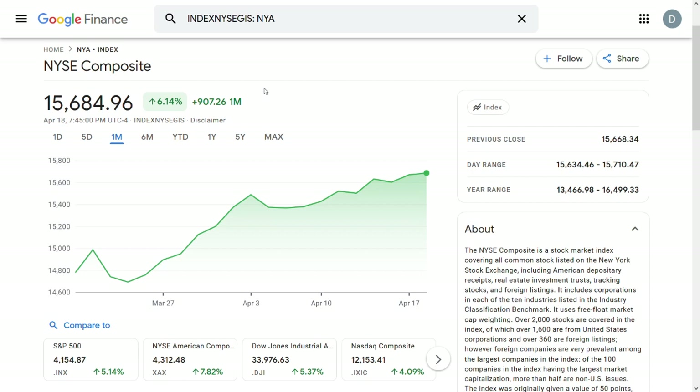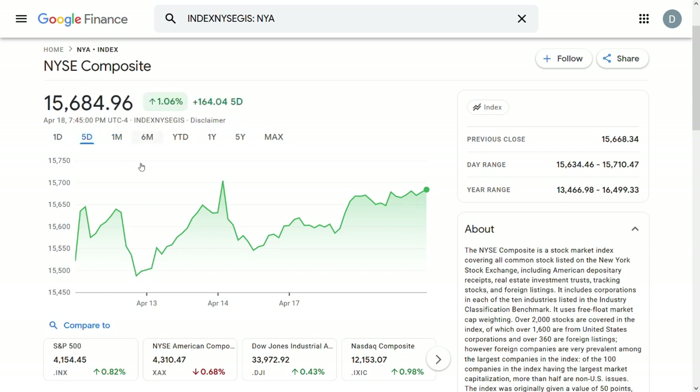Over the past month the NYSE index is up by more than 6%, and over the past 5 days it's up by more than 1%, or the equivalent of $164. Now even though the NYSE is up by quite a bit over the past 5 or so days, there are 3 REITs or real estate investment trusts that have fallen in price by quite a bit.